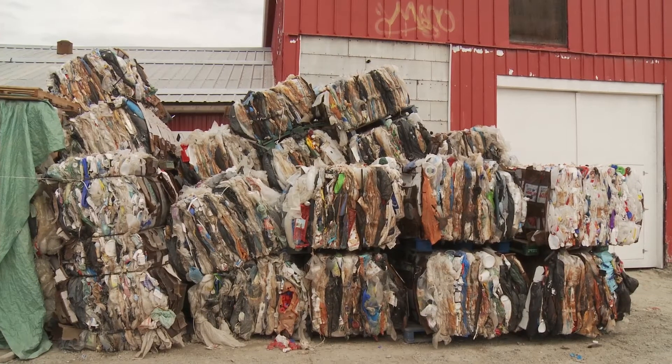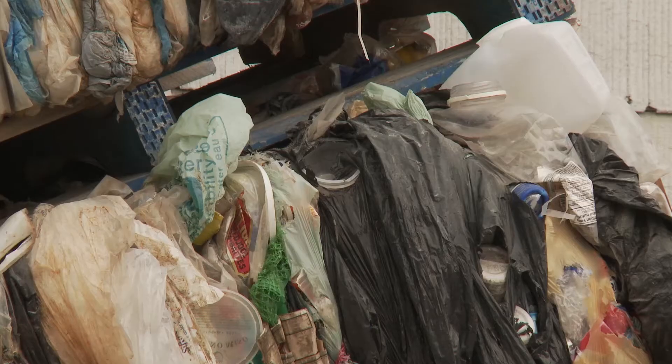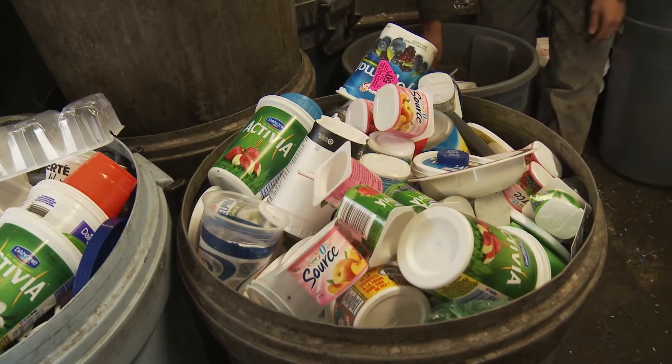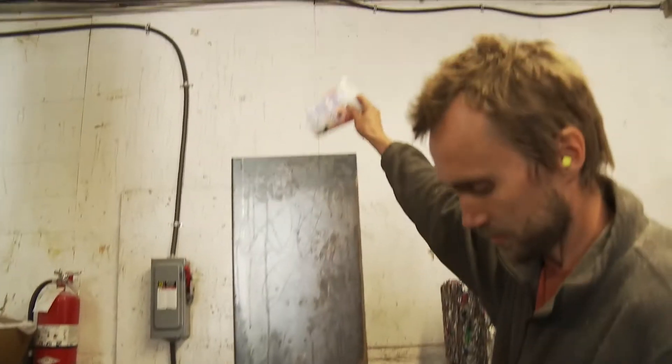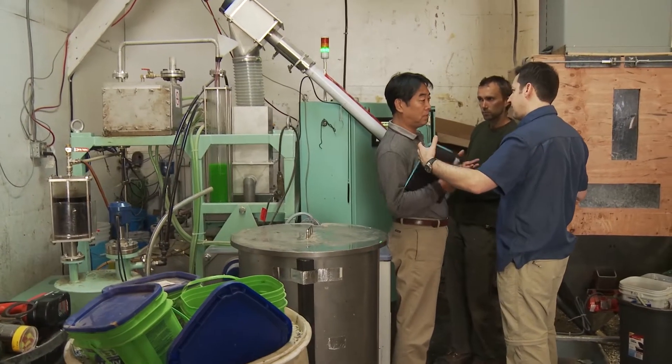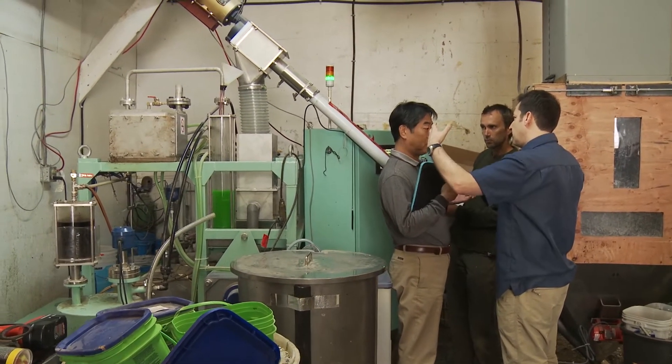With this machine we can take absolutely worthless plastic that is economically unviable to sort, process, and ship out, and we can upcycle it into a fuel that is worth a lot more money. We are the partner company with Blest in North America, the Caribbean, and Latin America, and what we do is we design, develop, and distribute the plastic to oil systems.